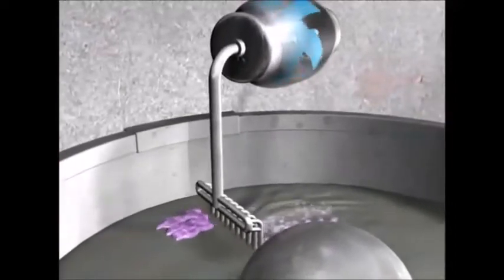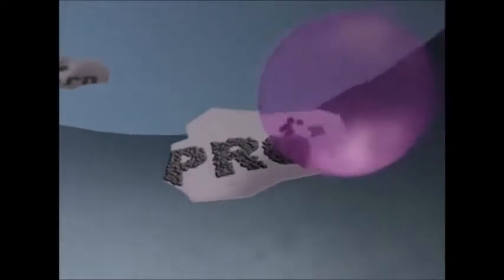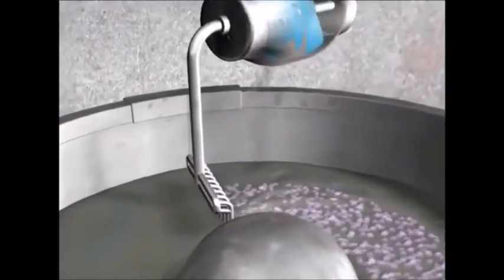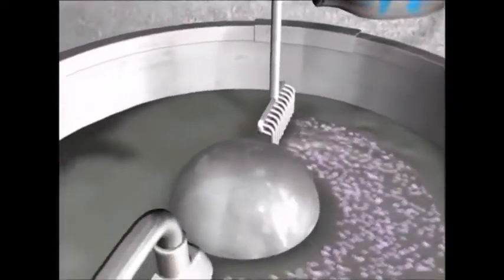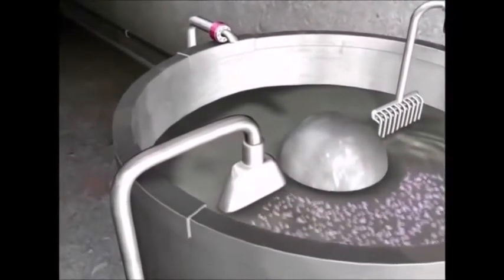This grey slop has to be cleaned if it's to be transformed into fresh recycled paper. The pulp still contains inks from the original paper print. To remove it, chemicals and soap are added. Air is pumped through the mix, and the inks stick to the soap bubbles rising to the surface, where they can be removed.